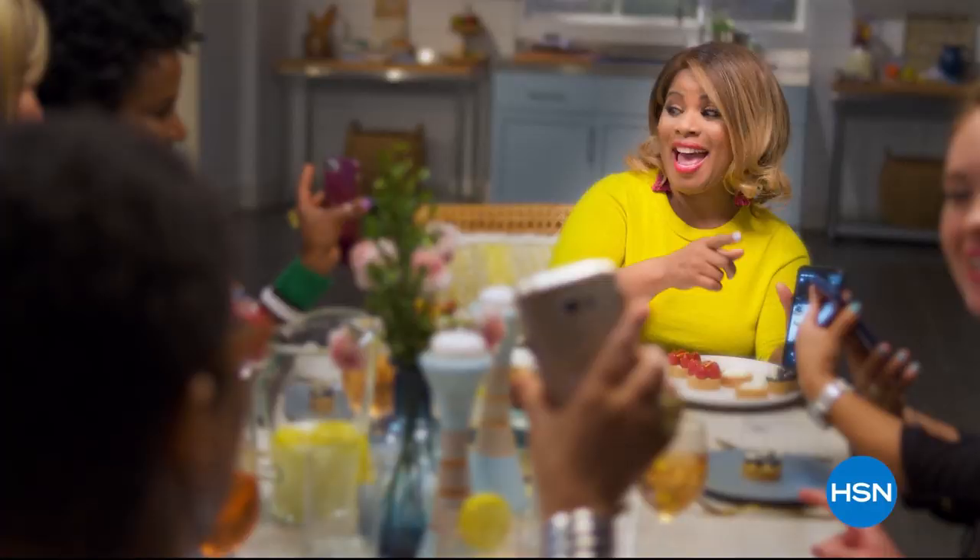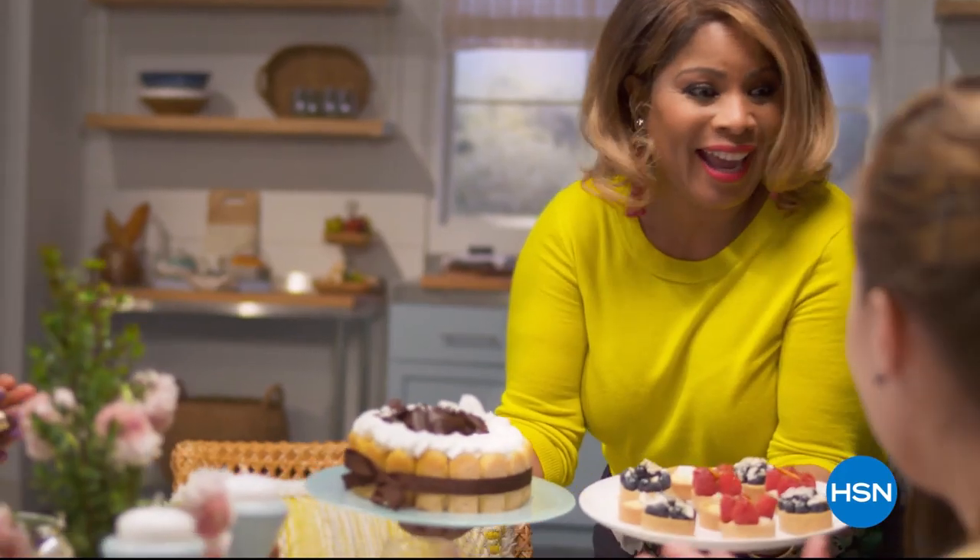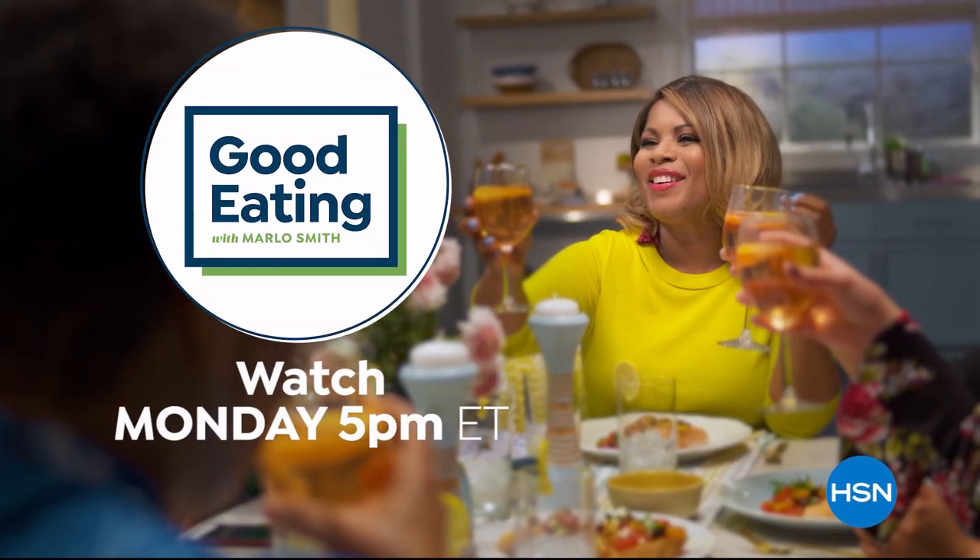I'm not going to be shy about it — I like to eat. I'm a real foodie. We've got some tasty foods, all curated just for you. Grab a seat and join us for Good Eating With Me, every Monday at 5 p.m.